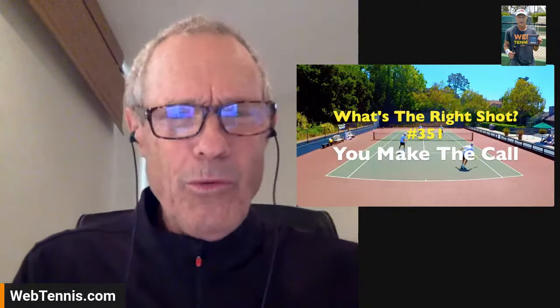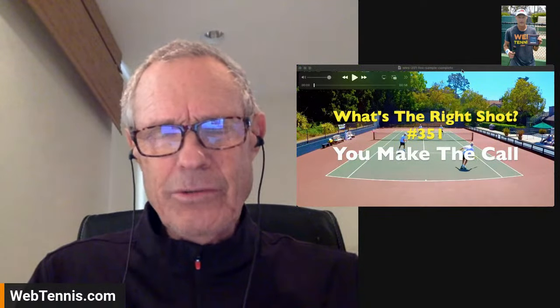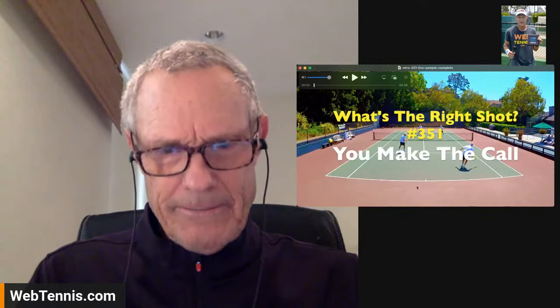Hey guys, good morning! Brent Abel here at webtennis.com, another episode of 'What's the Right Shot?' I hope you guys are having a great day. Here in the California desert - southern California desert to be exact, Rancho Mirage, the Mission Hills Country Club. Let's get to it.